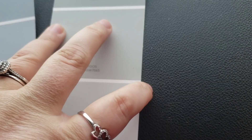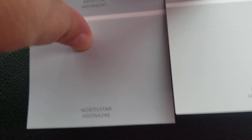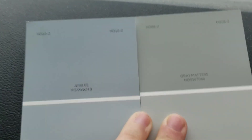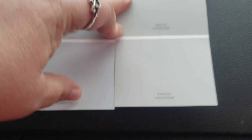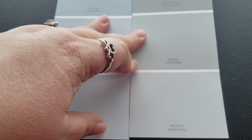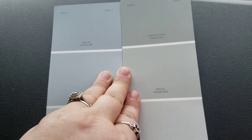Hey guys, we're at Lowe's trying to decide what paint I want for the bathroom. I want it to be a gray. I'm stuck between North Star and Misty. I forgot to bring the paint sample for the Misty, but North Star is really pretty too. We kind of went with the gray-black in the bathroom, looking into the kitchen. Just gray-black for the bathroom.